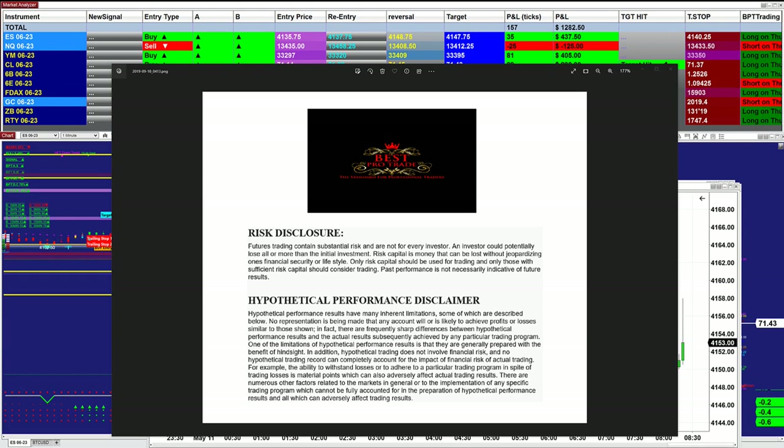Good day everyone and welcome. Before we start, we have a disclosure. Please be aware of risk in futures trading.